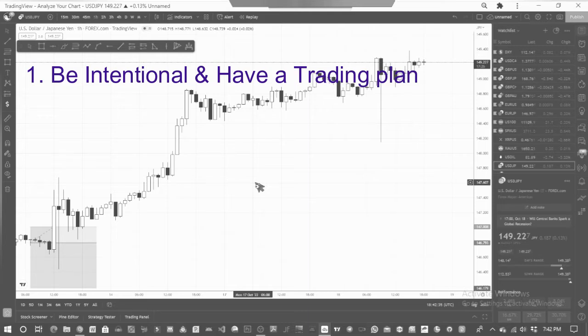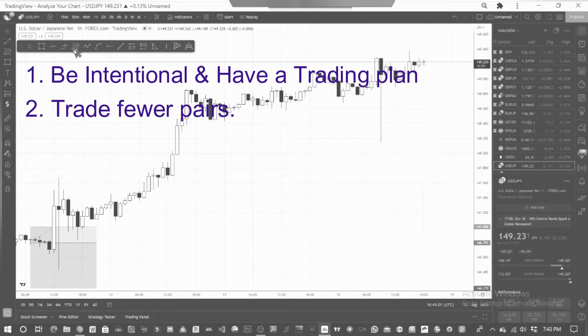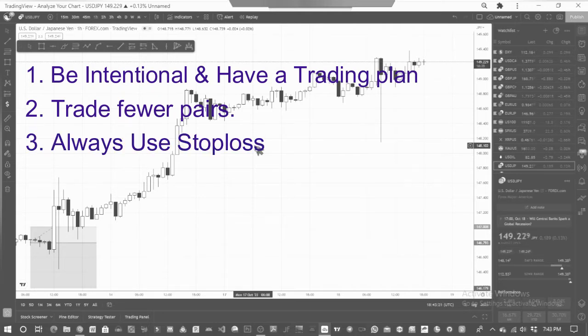That leads me to my next point: trade just one or at most two pairs. This may sound crazy but it works. I started seeing changes in my trading when I focused on trading one pair, which was USDJPY. This is what I used to pass my phase one and phase two and also get my first payout on the live account. It's also easier to be disciplined and follow your plan when trading fewer pairs. Thirdly, always use stop loss — I'll show you why at the end of this video.